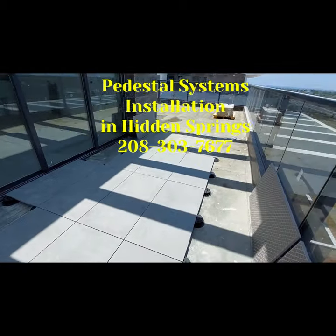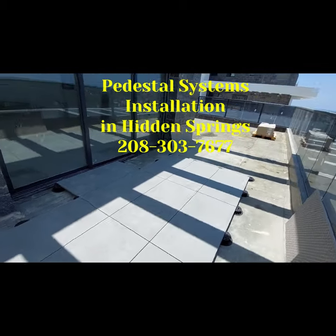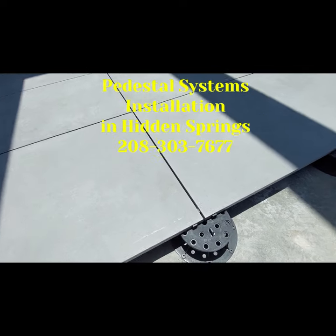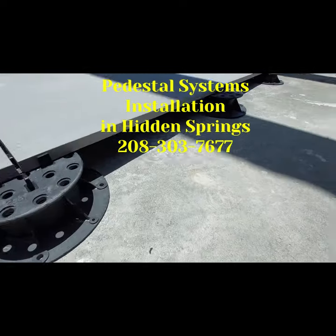Why choose MP Plus? Experienced with Boussone systems — we provide expert installation of Boussone pedestals, ensuring reliable and stable results.